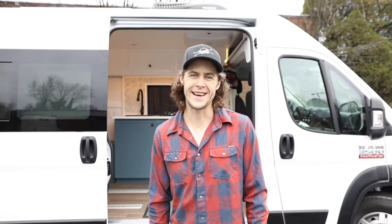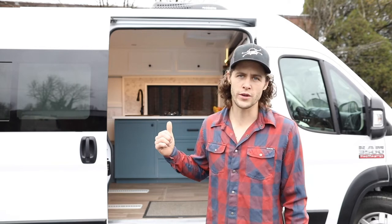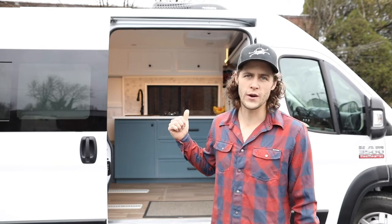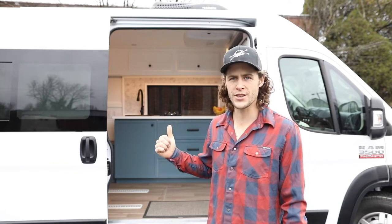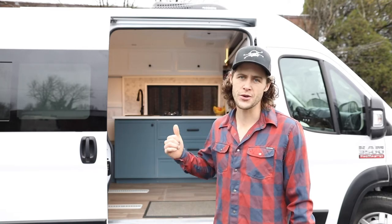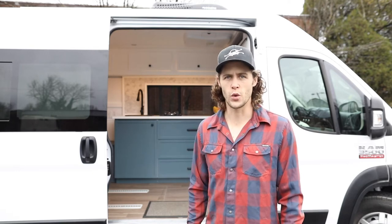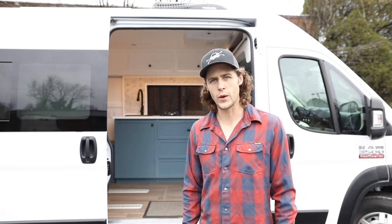Hi, I'm Wyatt here at Interspace Headquarters in Atlanta, Georgia, and we just completed our transporter layout. This is a 159 wheelbase extended Pro Master and it seats and sleeps four people. It's got a Travois bed and a top fixed bed, so let me give you a quick tour.